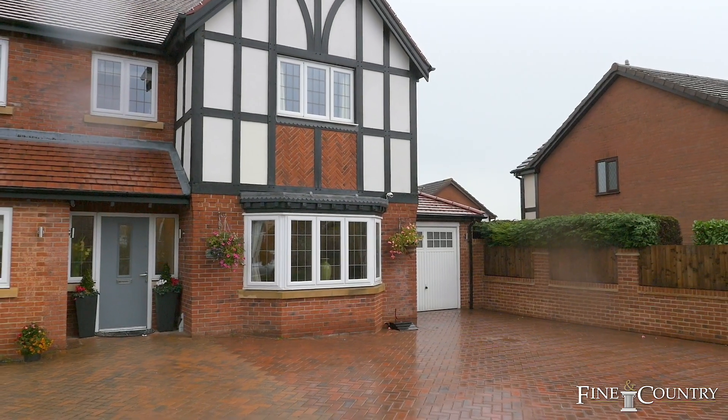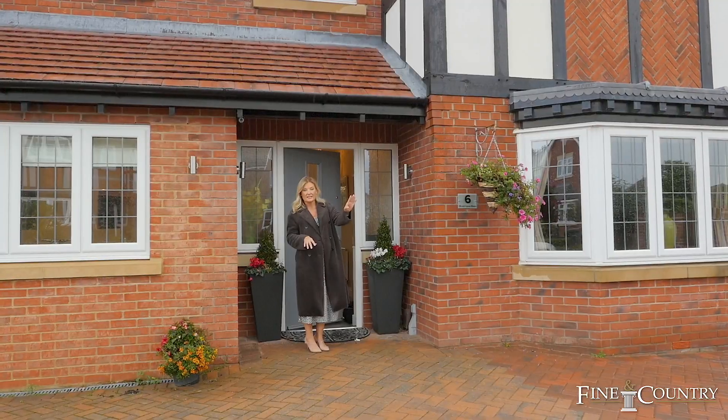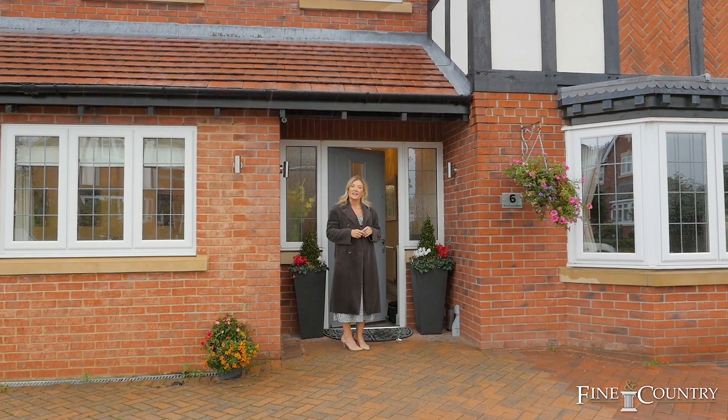Just worth a mention — we've got parking here for 10 cars at the front of the property, and there's also a grassed area that also belongs to this house, so it's a really generous plot with lots of parking. Let's take a look inside.